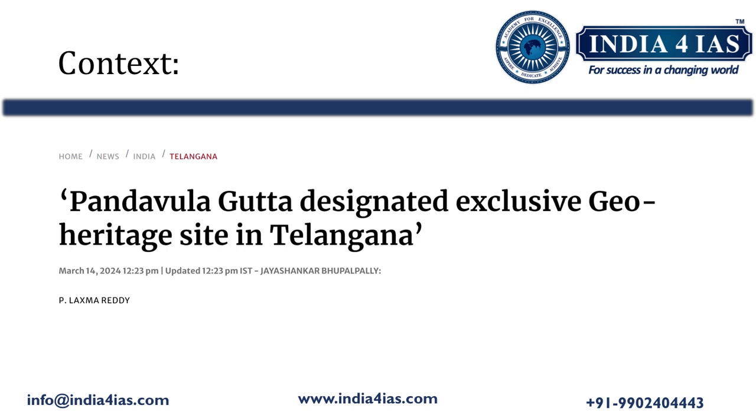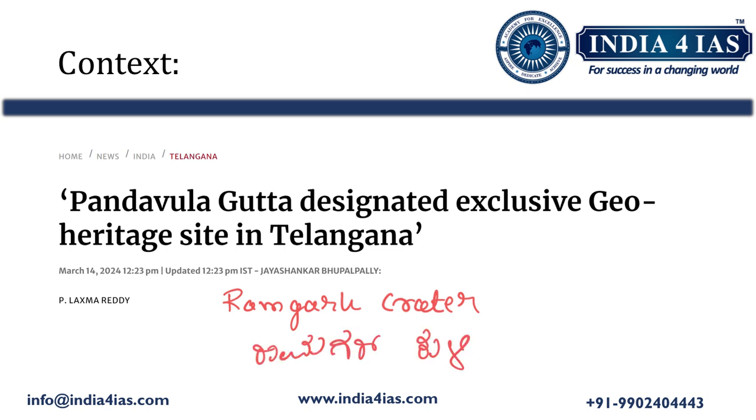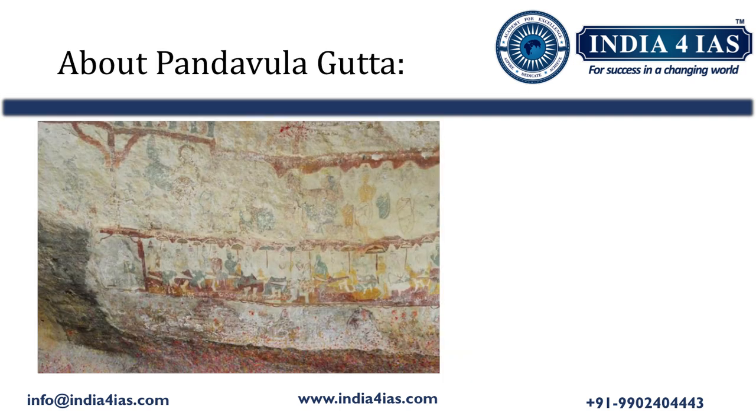Pandavula Gutta is older than the Himalayas and has been declared a geological heritage site. In addition to this, the Rajasthan government has designated Ramgarh Crater in Baran district as a geo heritage site.